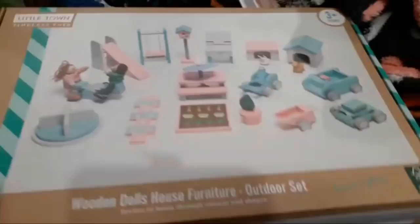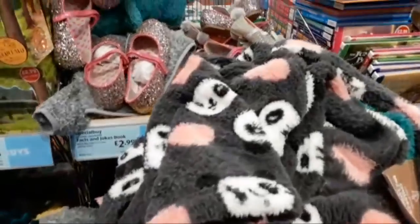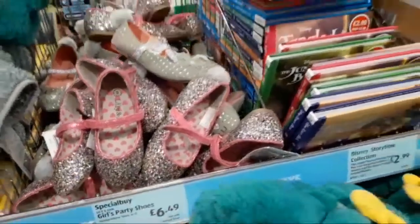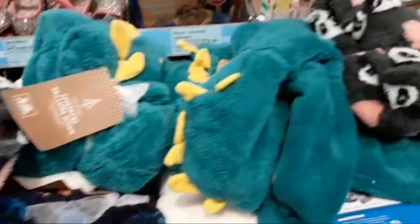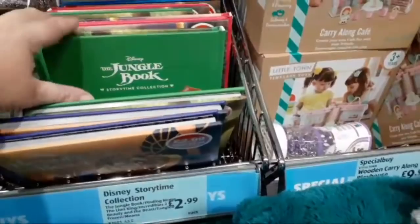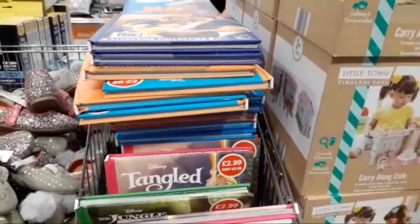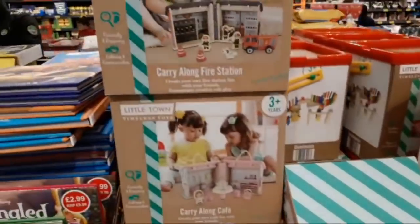Look at this — wooden dolls house furniture to go with the dolls house, that's £12.99. And if your little girls like a bit of bling, they've got some blingy party shoes for £6.49. They've got some lovely fleecy pyjamas — pity they're not in adults because I like them! They've got loads of Disney books at least £2.99: Beauty and the Beast, The Jungle Book, Tangled, Finding Nemo. And they've got a carry-along fire station — these are £9.99.